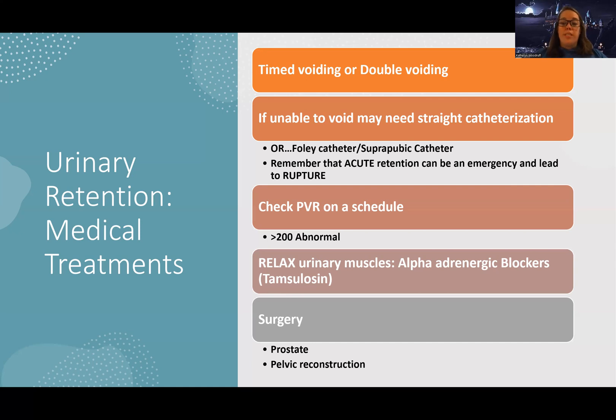Remember that acute retention is an emergency. If a patient comes in with a distended bladder, your priority is to relieve that obstruction — it can rupture, so we're not going to be figuring out the cause first. Let's relieve the obstruction first, then get to the bottom of the cause. We also check post-void residual on a regular schedule to monitor improvement, of course after a catheter is out. Medications like alpha blockers — Tamsulosin — can be given to relax urinary muscles. Tamsulosin is used for almost all urinary disease processes we'll discuss, so become familiar with it.